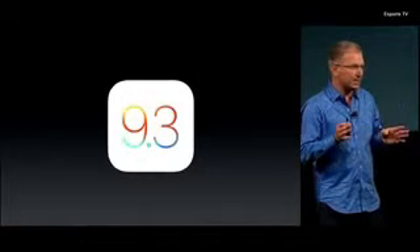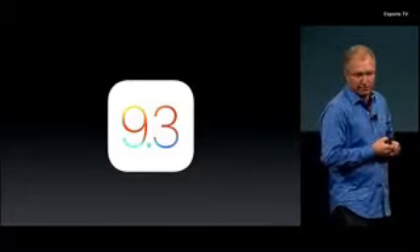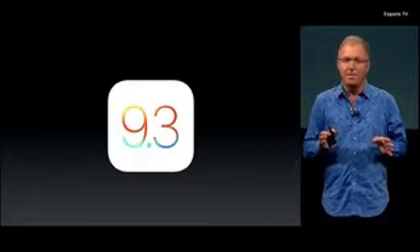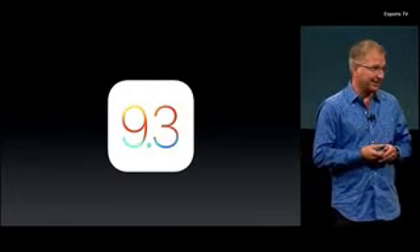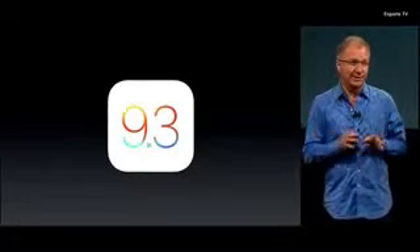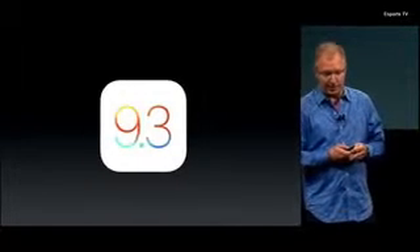And for the last couple of months, we've been testing publicly and previewing iOS 9.3, which is one of the biggest dot releases we've ever done. It adds some new innovations as well as improvements to a wide range of apps, and I'd like to share some of the highlights with you.